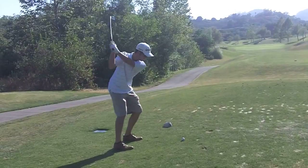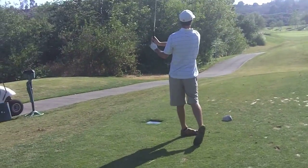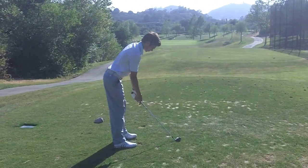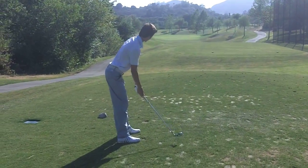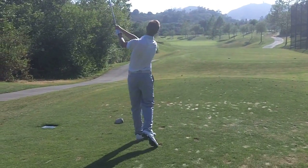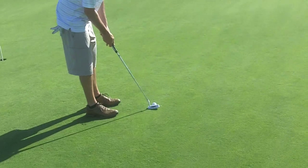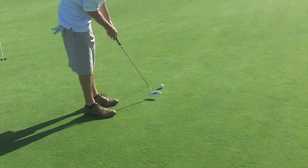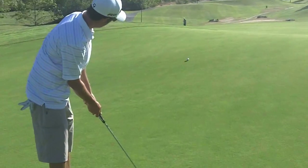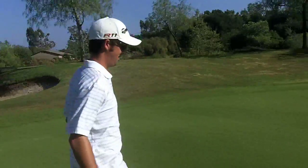Tyler's up — smooth swing, out to the right. Gabe with the 7-iron. Right at it, just gotta go a little bit. That's one way to do it right there. Nice putt Tyler.